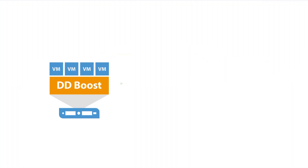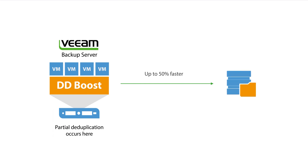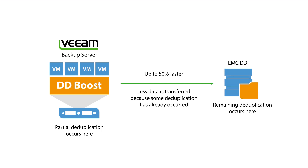For EMC Data Domain customers, Veeam Availability Suite utilizes enhanced integration with EMC Data Domain Boost to increase performance. Veeam also leverages EMC Data Domain Boost source-side data deduplication to provide up to 50% faster backup performance. You can also get up to 10 times faster synthetic full backups, along with fiber channel connectivity support that enables LAN-free backup to Data Domain.